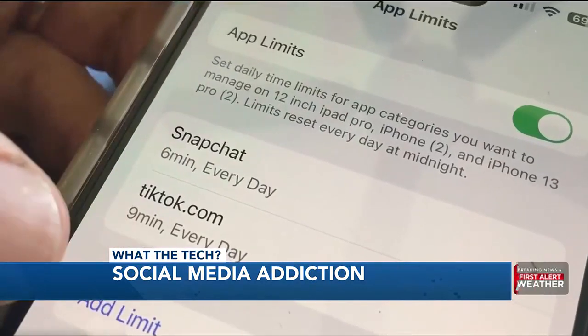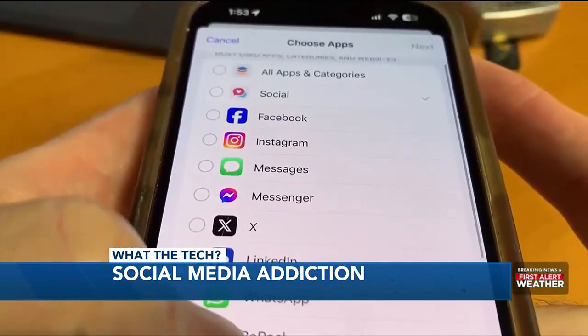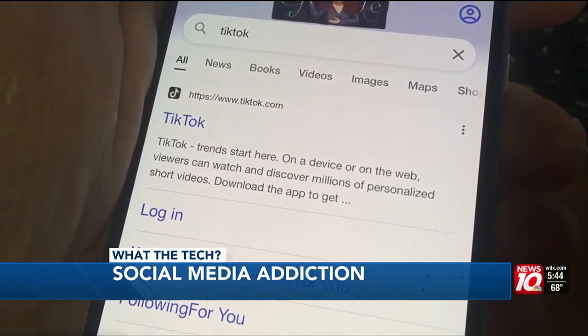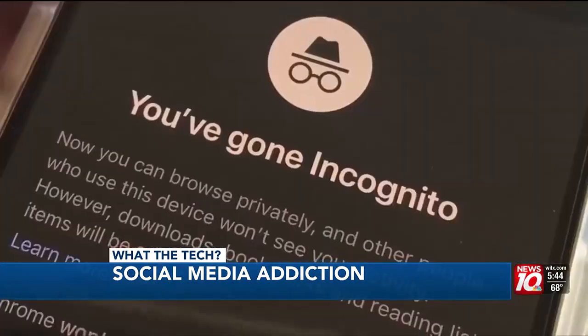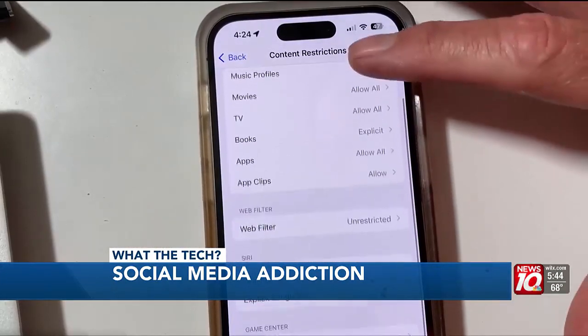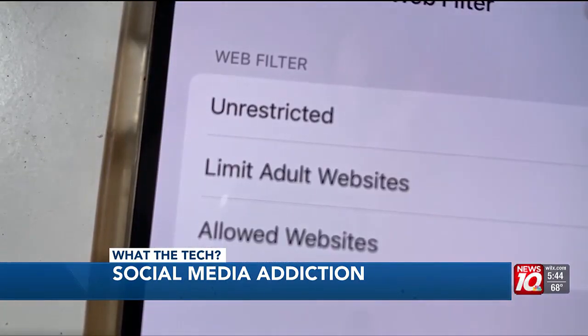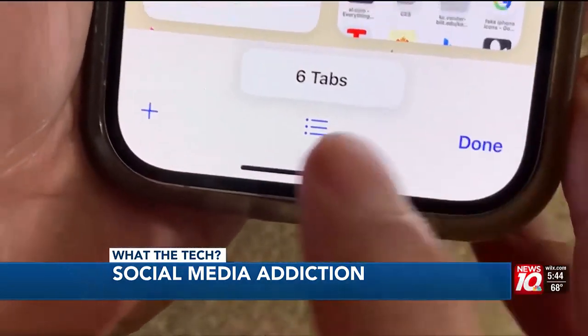Apple's Screen Time allows parents to create time limits for specific apps or games on their child's iPhone. But that does not block them from using the websites of apps if they go into incognito mode. To block that, parents need to go into restrict content on the child's device and choose limit adult websites. That will prevent them from using incognito mode in the Safari browser.